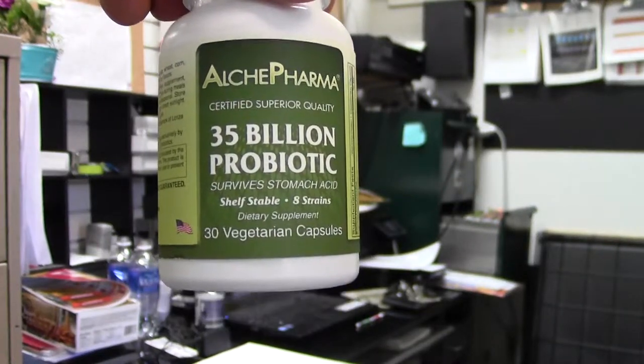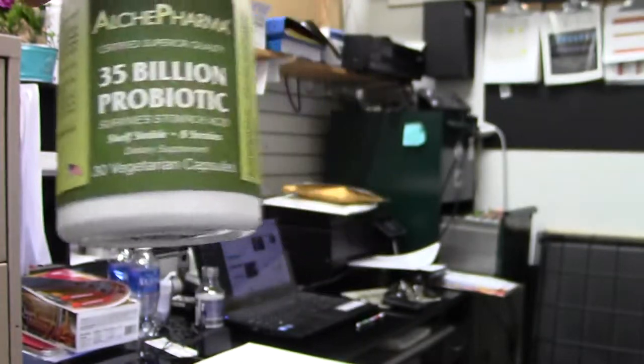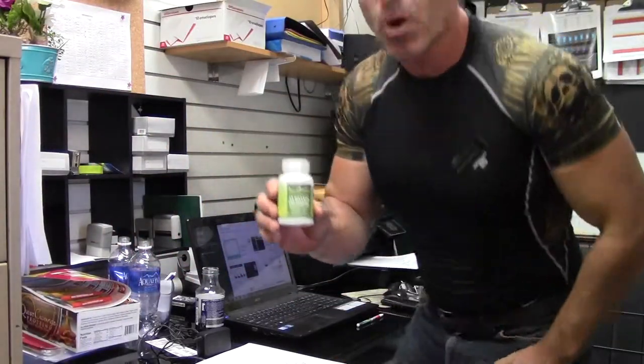Today we are going to be looking at Alkypharma's 35 Billion Probiotic, which uses probiotic strains manufactured from the world's leading company of probiotics, Danisco. What makes this product extremely beneficial and unique, outside of just being 35 billion bacteria, is that they use what's called BEARS strains of probiotics.